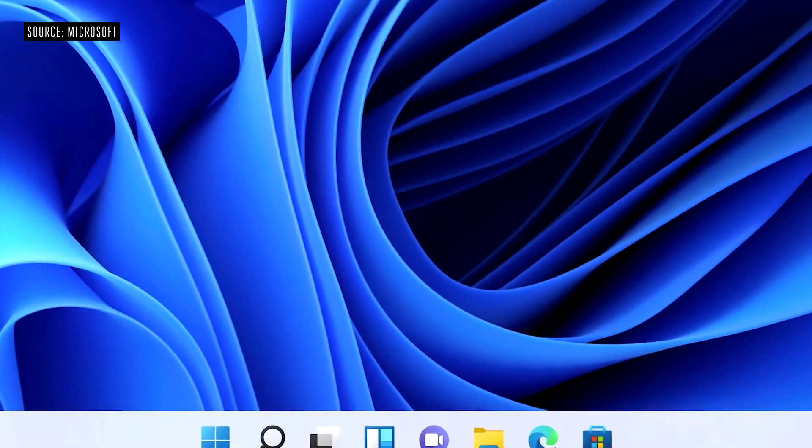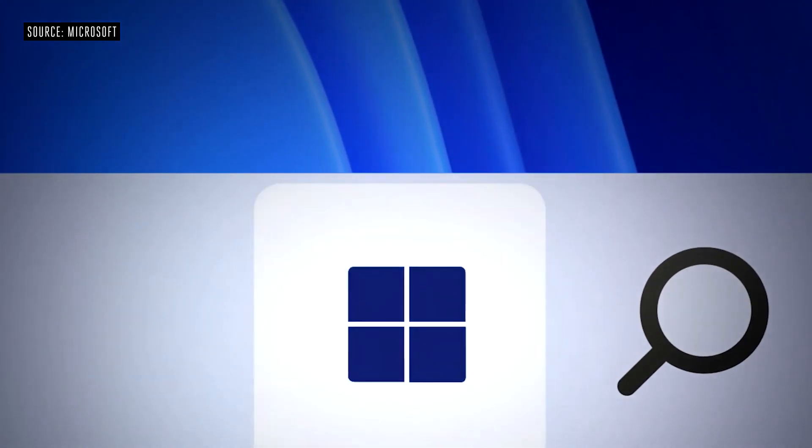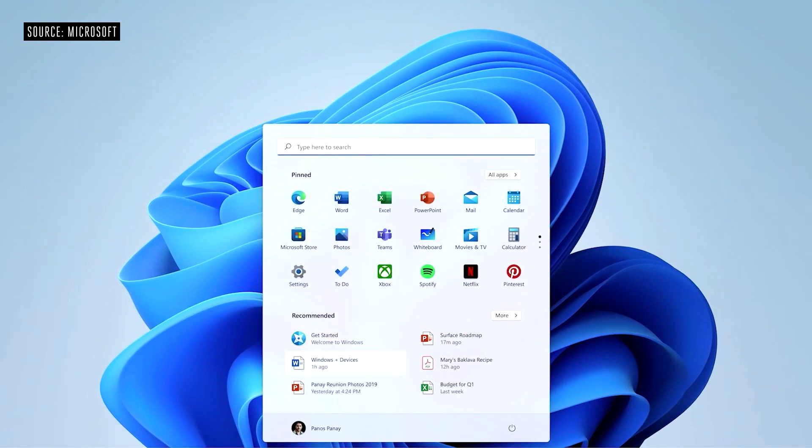We put Start at the center. It puts you at the center. It's what you need, closer to you, simplified.